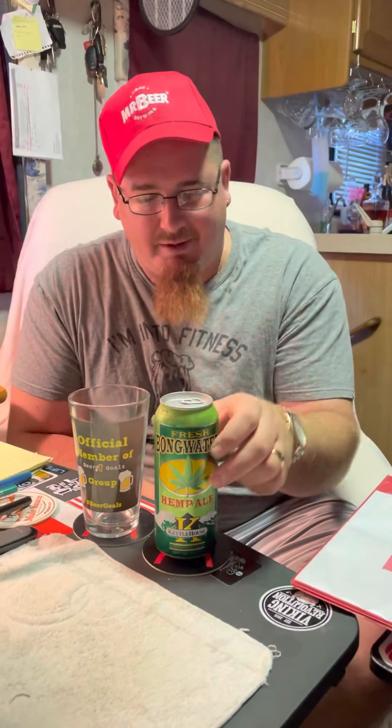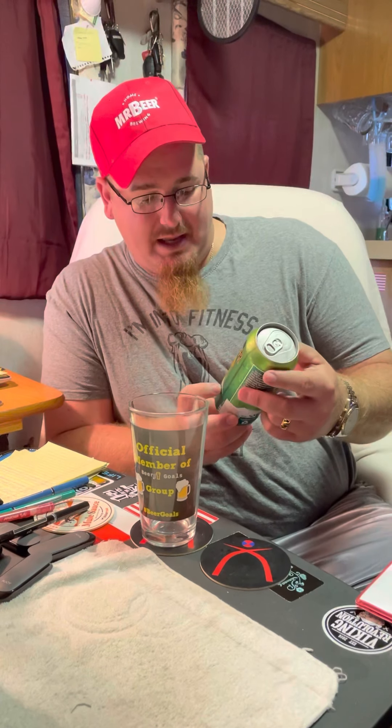All right y'all, welcome back. This is one I am very excited about. I'm down to my last two from Montana and I had a big debate on which one I wanted to drink last, saving the best for last. I always like to save those higher percentage ones, but this one called out to me big time. This is Fresh Bong Water from the Kettle House Brewing Company in Missoula, Montana — it's a hemp ale, which I didn't know there was such a thing. It comes from my friend James Fan in Montana for that part of the beer swap. It's an ale brewed with hemp seed.